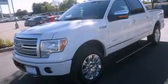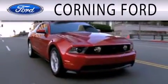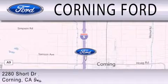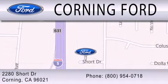Stop by today and test drive this automobile for yourself. Corning Ford is dedicated to doing everything possible to ensure that the experience you have selecting your next vehicle is as pleasant as possible. We're located at 2280 Short Drive in Corning. Get the best price the first time from our internet sales department and get one step closer to your next vehicle.